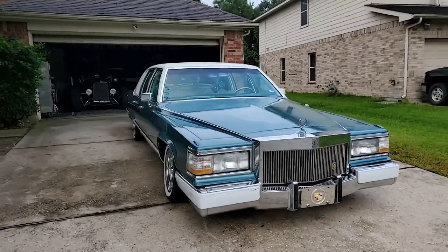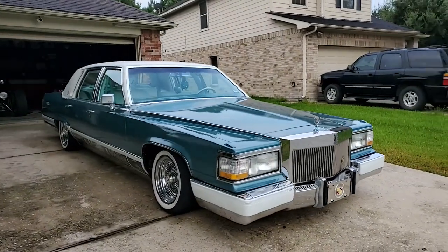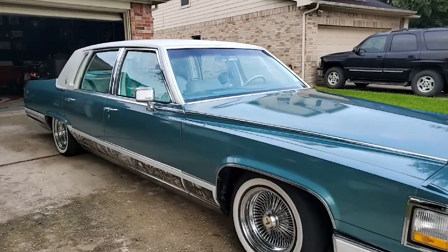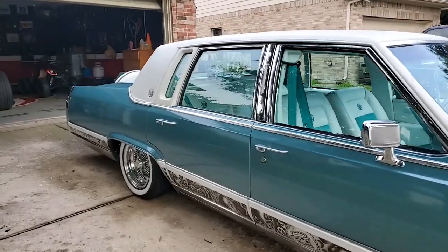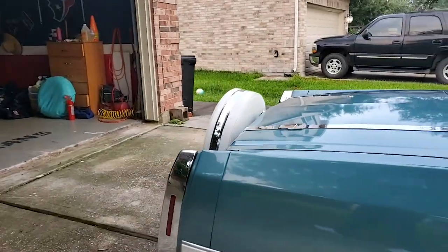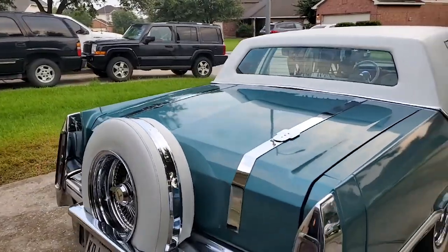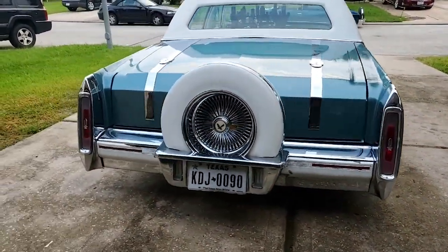I've seen this car before — it used to be my boy Lowe's. I'm not gonna lie, I used to love riding this lac. It always was good. It was a maroon and white interior when I was driving it, and as you can see that maroon and white interior is gone. He put a lot of work into this car.